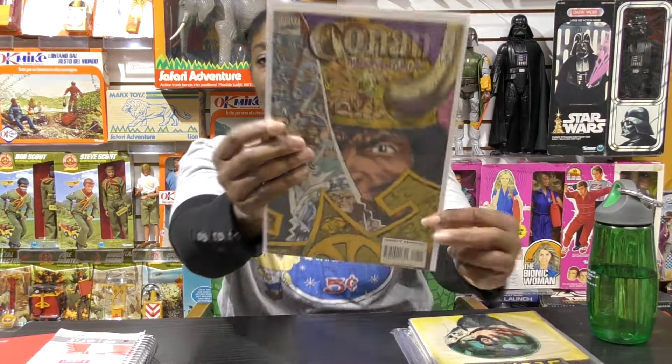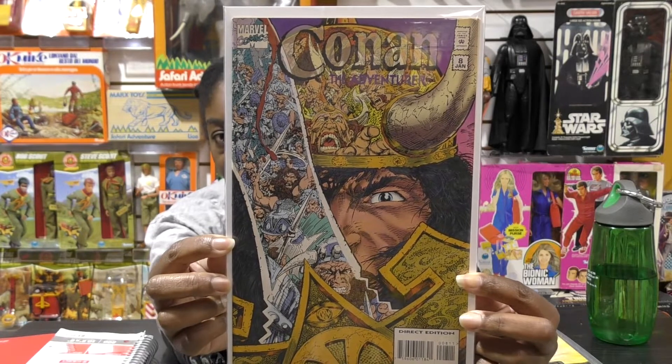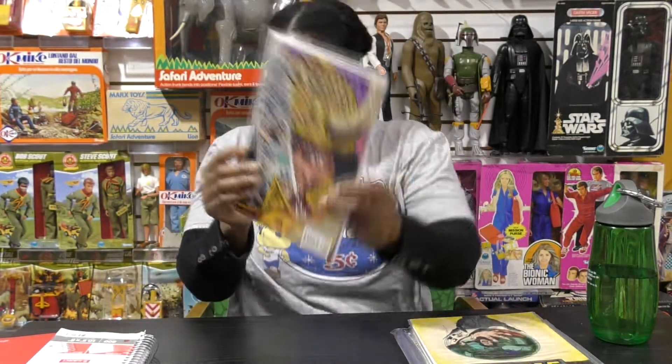The first one, borrowed from David, is Conan the Adventurer, number eight. You can see Conan and how you can see the reflection in the sword. So that's Conan number eight.